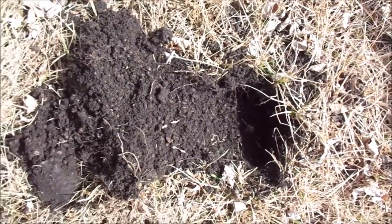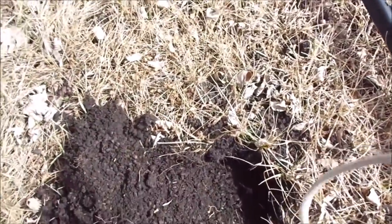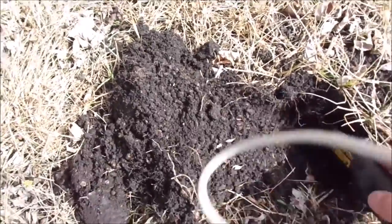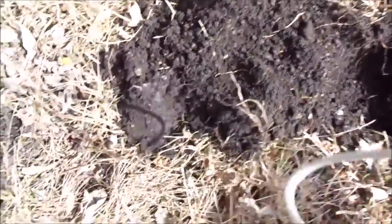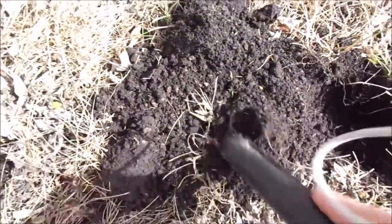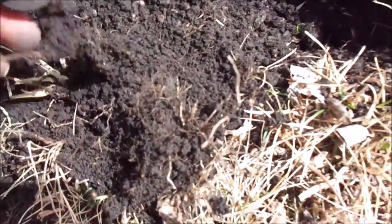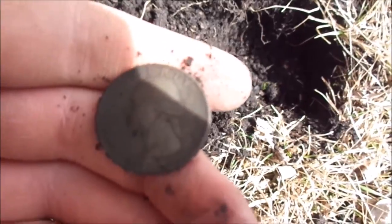I just got a hit ringing up a quarter to a dollar. I'm gonna get my pin pointer out and show you guys what I can find. I'm not getting anything in the hole - there we go, right here. I'm pretty sure it's a quarter. There she blows - nice dark quarter. 1987. Pretty cool.